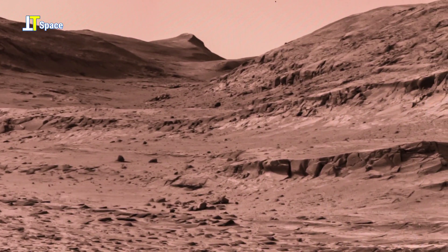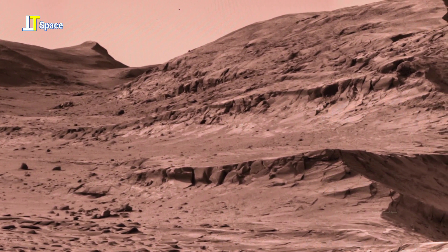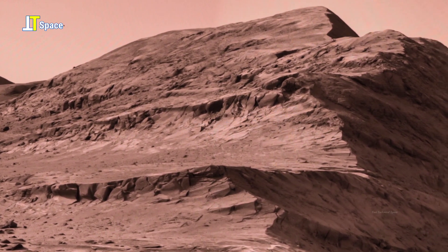The mountain and its surroundings preserve the mystery of Mars' ancient past, urging us to wonder whether this planet once nurtured conditions favorable for life.